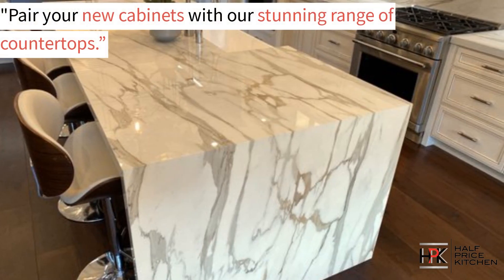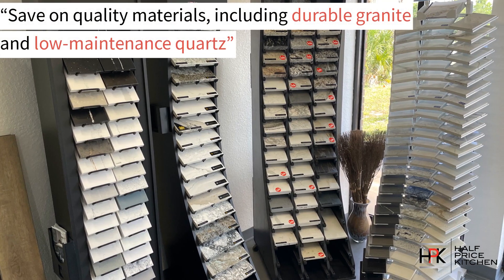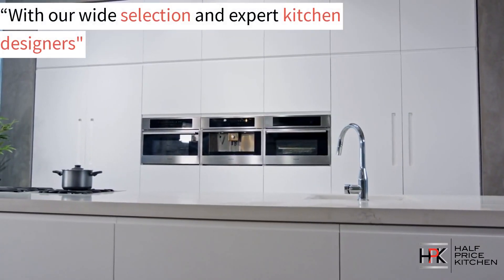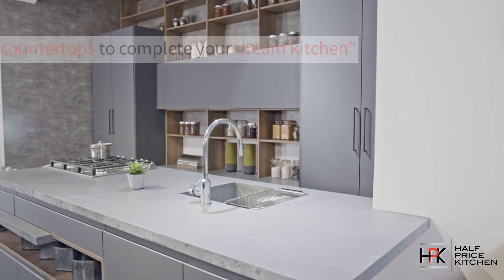We can pair your new cabinets with our stunning range of countertops and help you save on quality materials, including durable granite and low-maintenance quartz. With our wide selection and expert kitchen designers, we'll help you find the perfect cabinets and countertops to complete your dream kitchen.